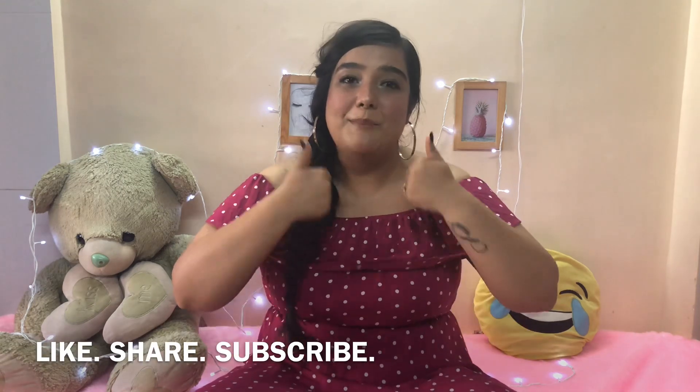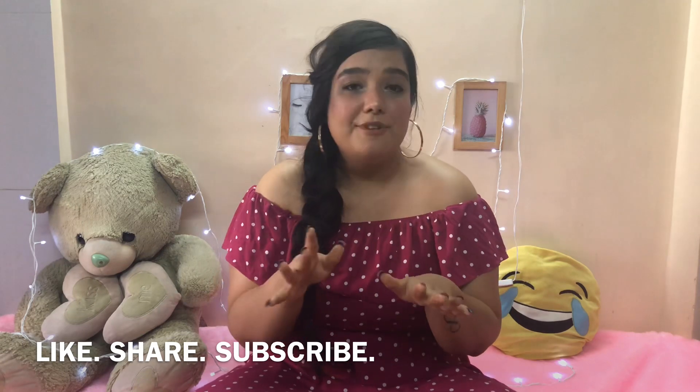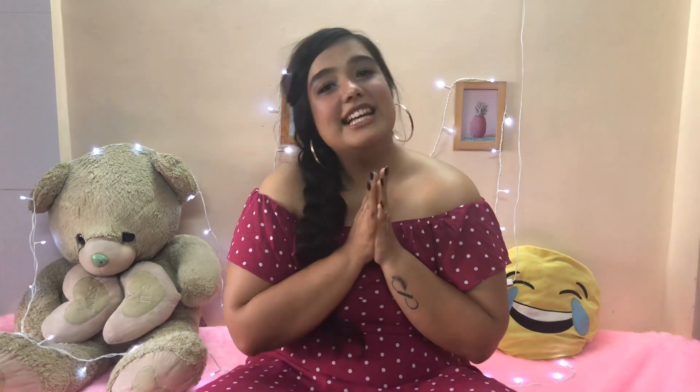I really hope you guys enjoyed watching this video. If you did and found it helpful, please give this video a big thumbs up, don't forget to share it with your friends and family, and please do subscribe to my channel — it would mean a lot to me. I shall see you guys very soon in my next video. Till then, bye bye, take care.